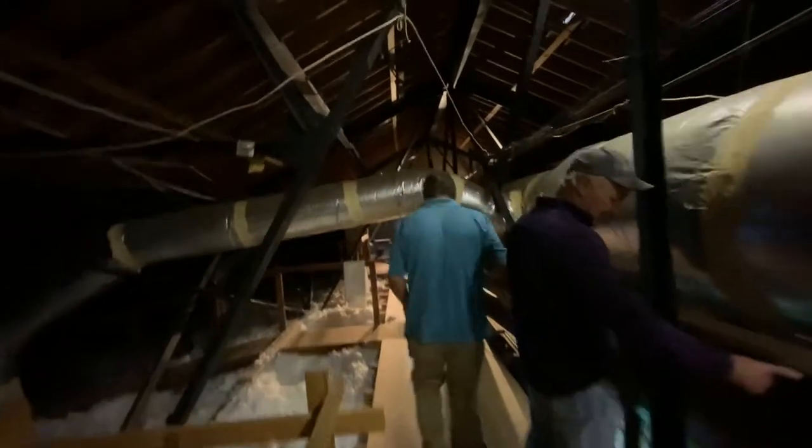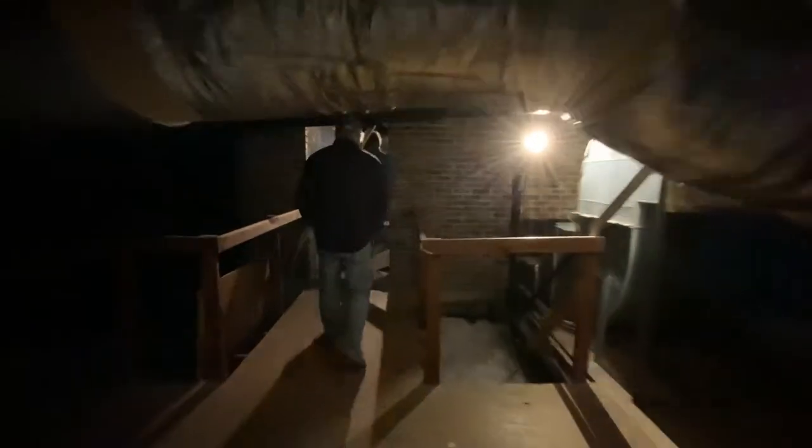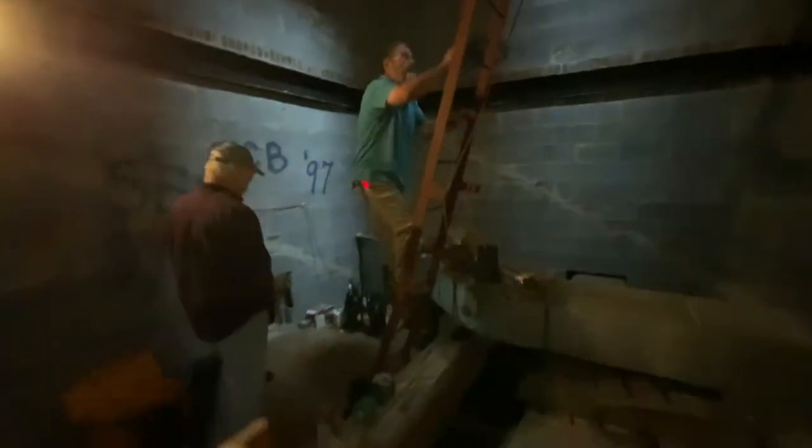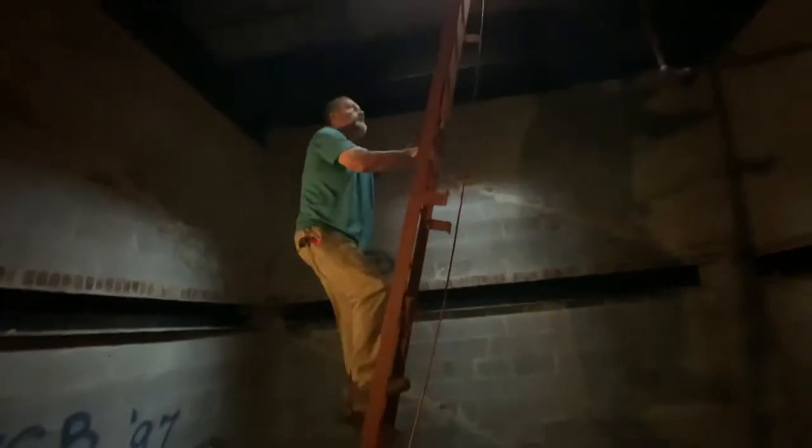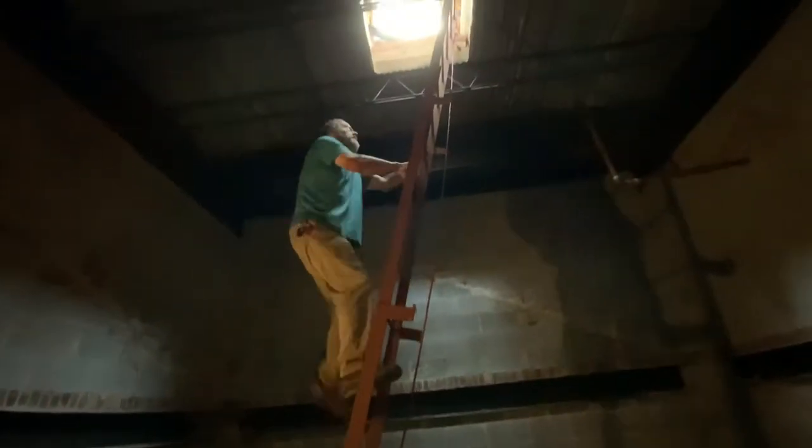That was a great idea John came up with — the pulley. So John, where are we going now? This way goes into the base of the steeple, where the big section of the white windows that you see from outside.